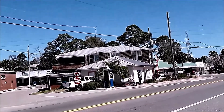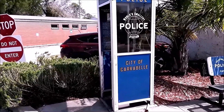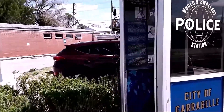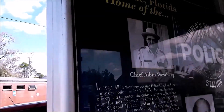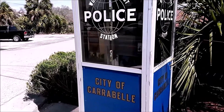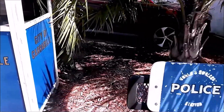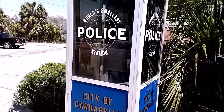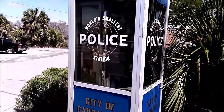Right here — this is what they claim is the world's smallest police station. They bought an old phone booth and inside it tells the history of the Carabelle Police Department up on the wall. I've seen these in other places — not personally — but I've seen them in Europe where different cities claim to be the world's smallest police department.